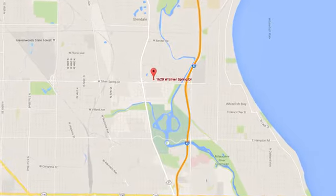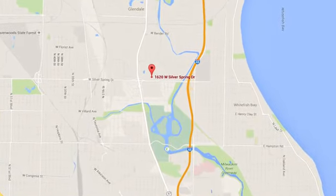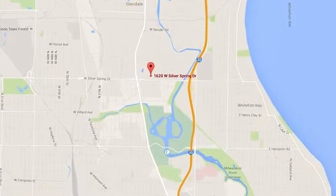We're easy to find at 1620 West Silver Spring Drive, just three blocks west of I-43. We'll see you next time.